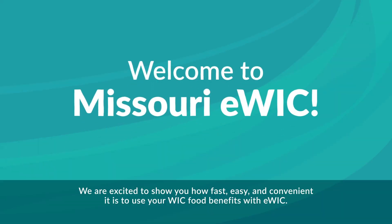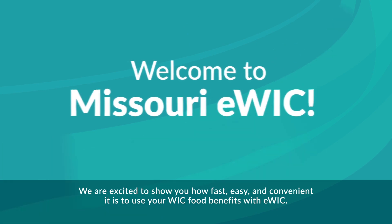Welcome to Missouri eWIC. We are excited to show you how fast, easy, and convenient it is to use your WIC food benefits with eWIC.